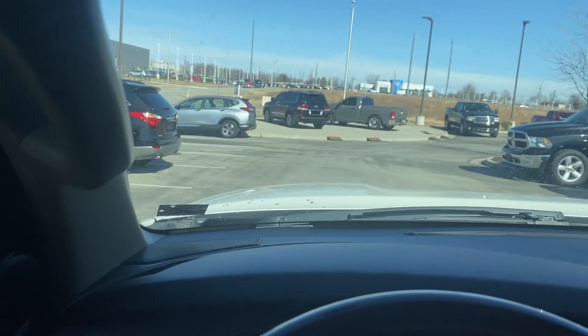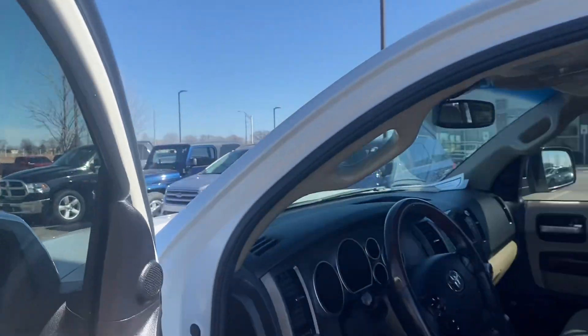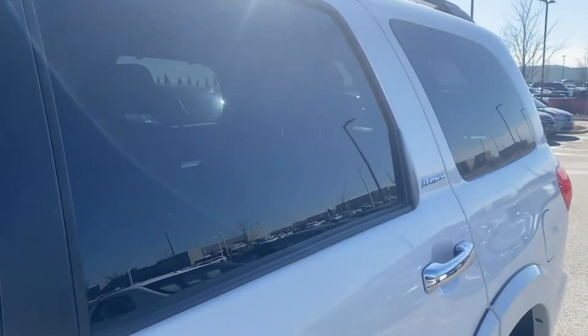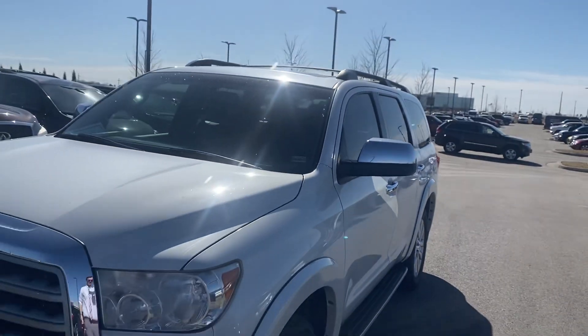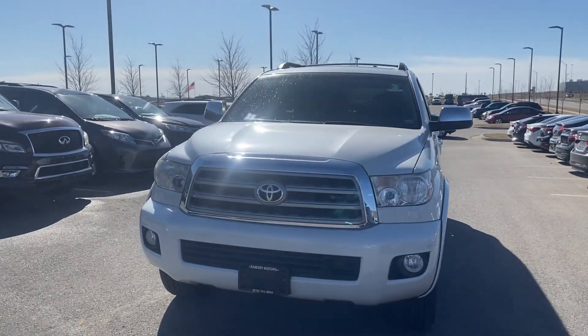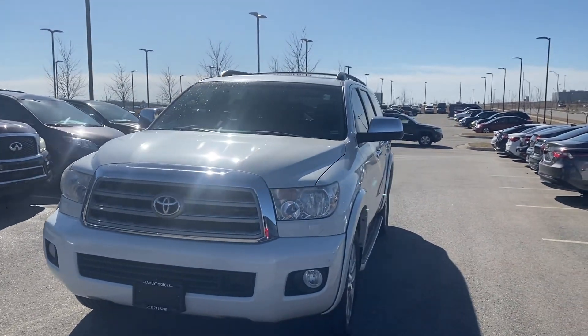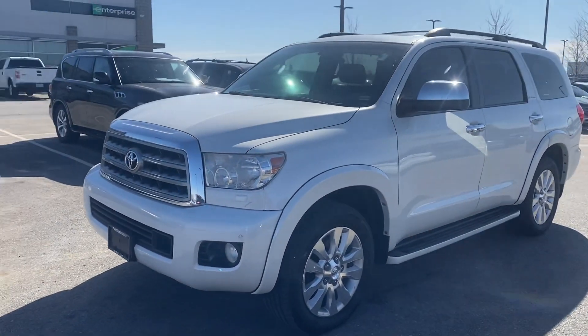As you can see, this vehicle's been detailed John, and it's also passed inspection as I mentioned before. This vehicle here is clean and ready to be seen. So let me know what you think about it John. My name's Scott, I'm with Premier Auto Outlet. When you reach out to me, my number is 913-940-8801, and I look forward to hearing back from you.